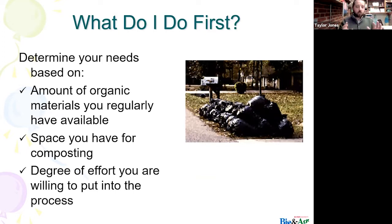What do we do first? We're going to determine our needs based on, number one, the amount of organic materials you regularly have available — are you someone who has a lot of food scraps on a vegetable and fruit basis? Number two, what kind of space do you have for composting — a little back patio or a large expanse of acreage? And then, what degree of effort do you want to put into this process? We're going to talk about a few different ways to compost.